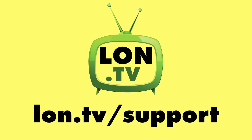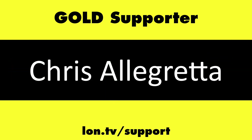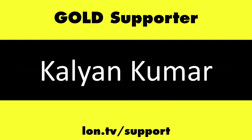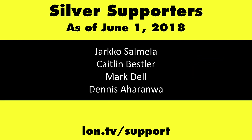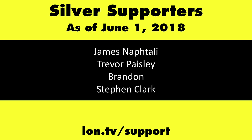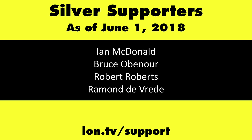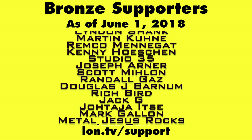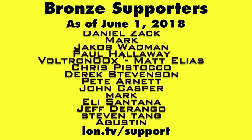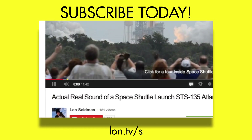This channel is brought to you by the Lon.TV supporters, including gold-level supporters of the Black Item Blues Music Hour podcast: Chris Allegretta, Tom Albrecht, and Kalyan Kumar. If you want to help the channel, you can by contributing as little as a dollar a month. Head over to lon.tv/support to learn more. And don't forget to subscribe — visit lon.tv/s.